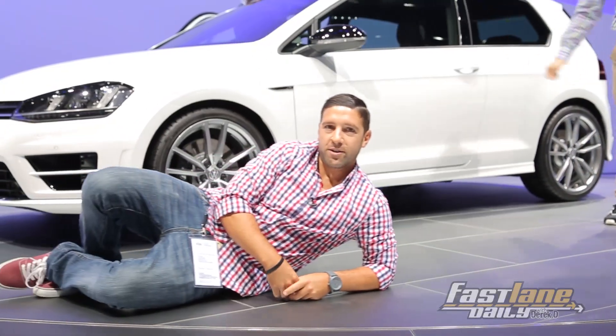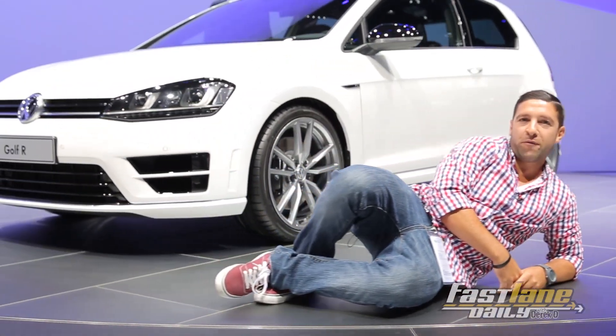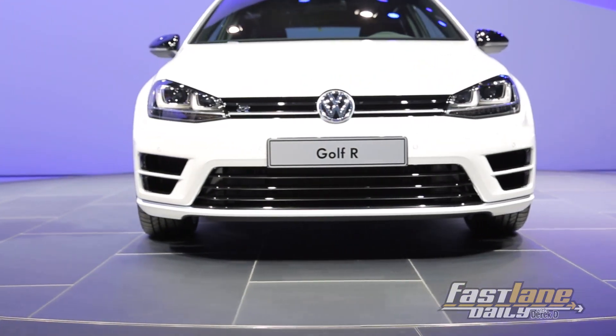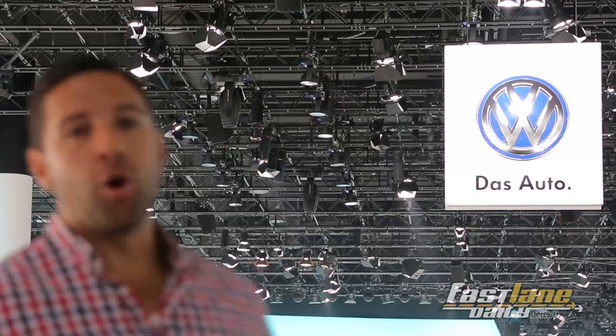The new Golf R: 296 horsepower, 2 liter turbo, 4-cylinder. It's available right now, it's got a quad exhaust, zero to 60 in 4.9 seconds. And it is Friday, so you know what that means — Rapid Fire Auto Show. Boom.